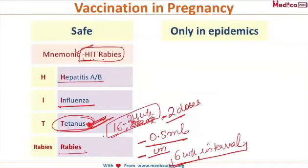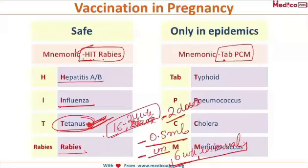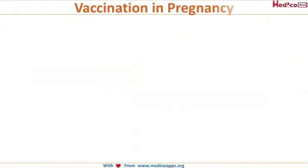There are a few vaccines which can be given only in epidemics. The mnemonic is TAB PCM: T for Typhoid, P for Pneumococcus, C for Cholera, and M for Meningococcus.